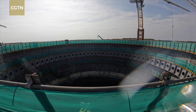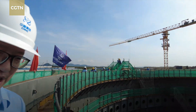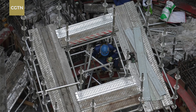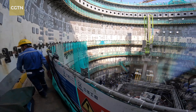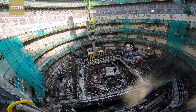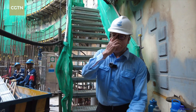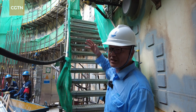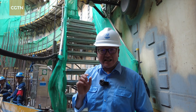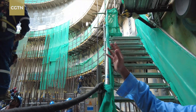Great efforts are going into making this project a reality. Now I'm walking on top of the power plant construction site. Looking right there at the bottom, you can see that is a place where in the future the reactor will be installed. It is so difficult to get down from the top of this building to the bottom, and I can sense it is not easy to build such a big project. These workers are busy working here.